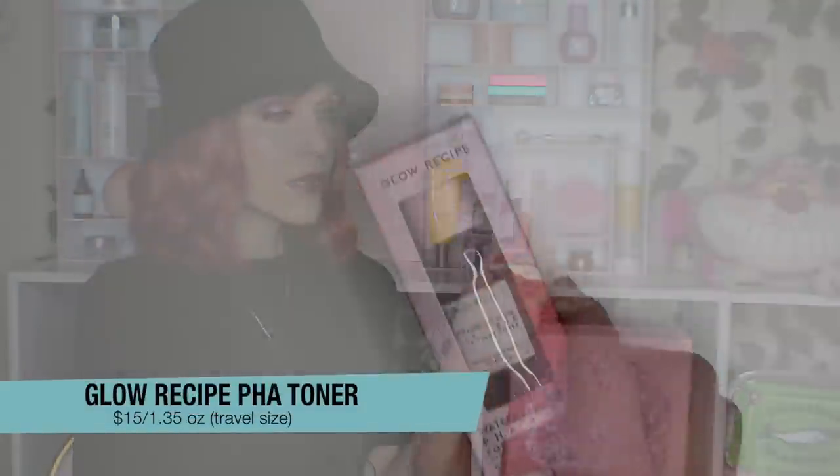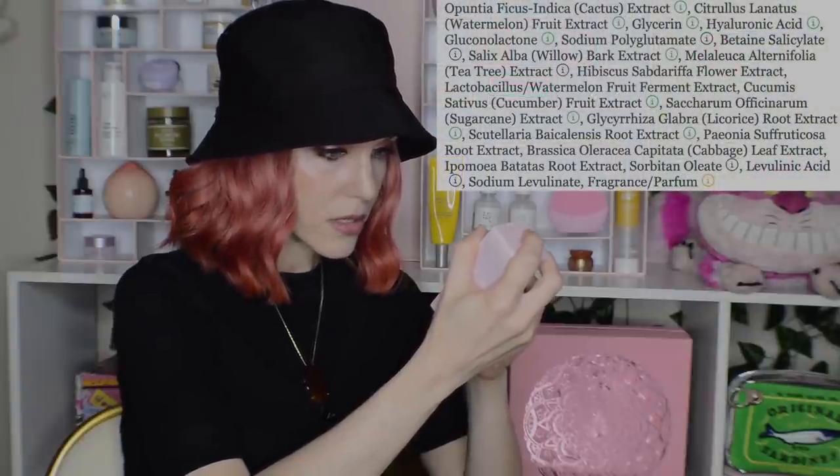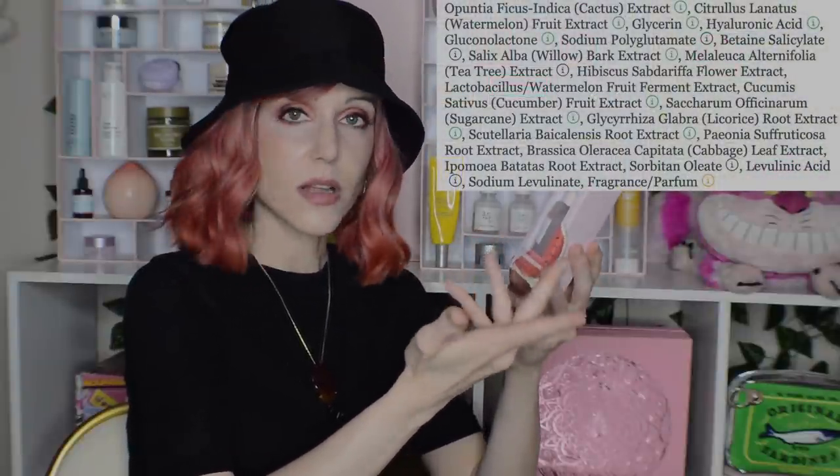I also bought a mini of the Glow Recipe Watermelon Glow PHA and BHA Pore Tight Toner. When it comes to gifting skincare, I actually prefer to give smaller sizes — kind of like the Turmeric Glow Moisturizer situation. It's so helpful to try a good-sized miniature before committing to the full size. While the full size looks fancier, Glow Recipe products are not unscented, and no matter how much I love this, that doesn't mean it's going to work for others. A 1.35 fluid ounce mini is plenty of product to find out if it's for you.